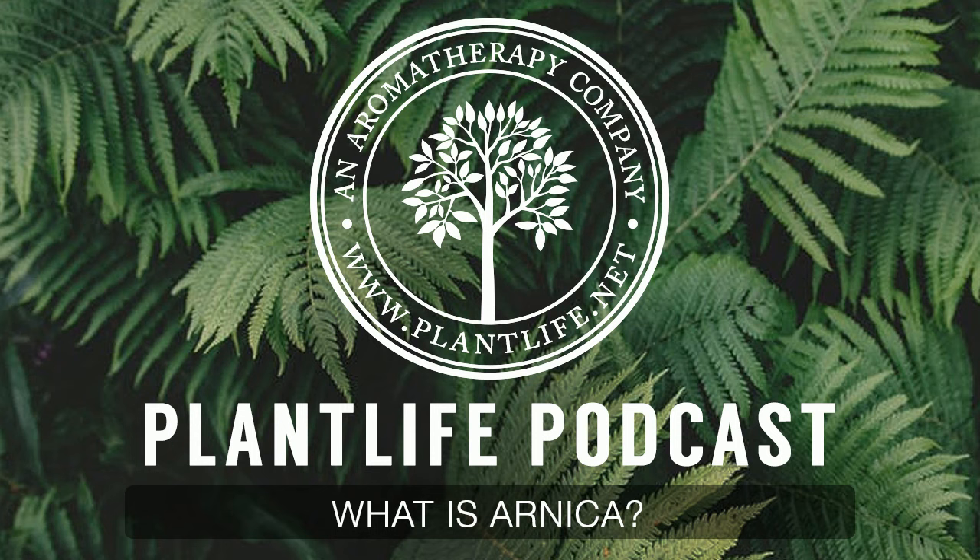Hi everyone, my name is Dana and welcome back to the Plant Life Podcast. Today I want to talk a little bit about our Relieve products and one of the most important ingredients in it, Arnica Montana. But before we begin, I just want to say thanks for tuning in and don't forget to follow us on our other social media channels like Facebook, YouTube, Twitter, and Instagram.